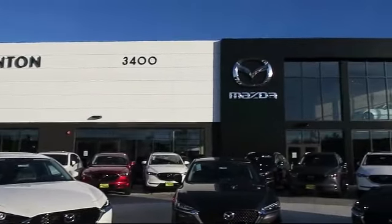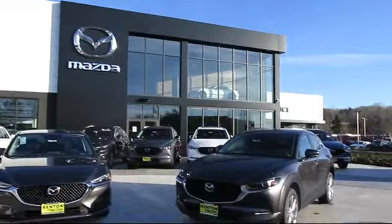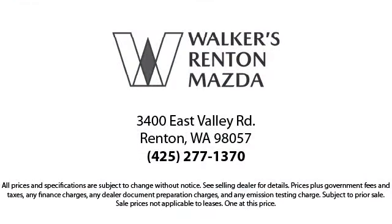Walker's Rent and Mazda is the place to buy your next vehicle, so come in today. Allow us to demonstrate our commitment to excellence. Walker's Rent and Mazda — real value, real people, real simple.